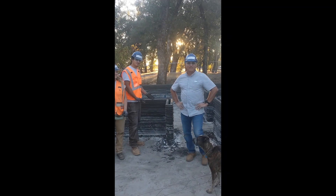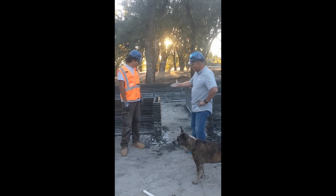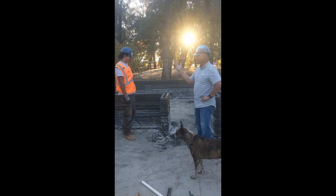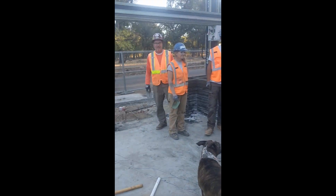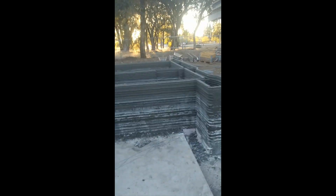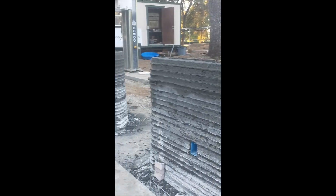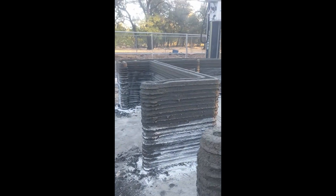Here we are at the site of the second 3D print for Emergent 3D. This is our first day and we got up about three feet. I've got what I think is the best crew in the business here. Printing three feet in one day is a huge achievement. Shout out to Sean for getting this video at the end of the day. Don't forget to like and subscribe.